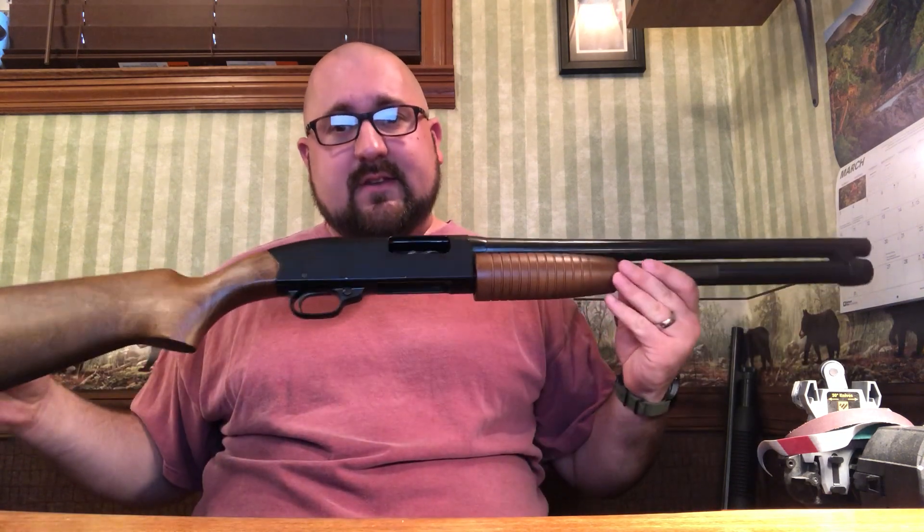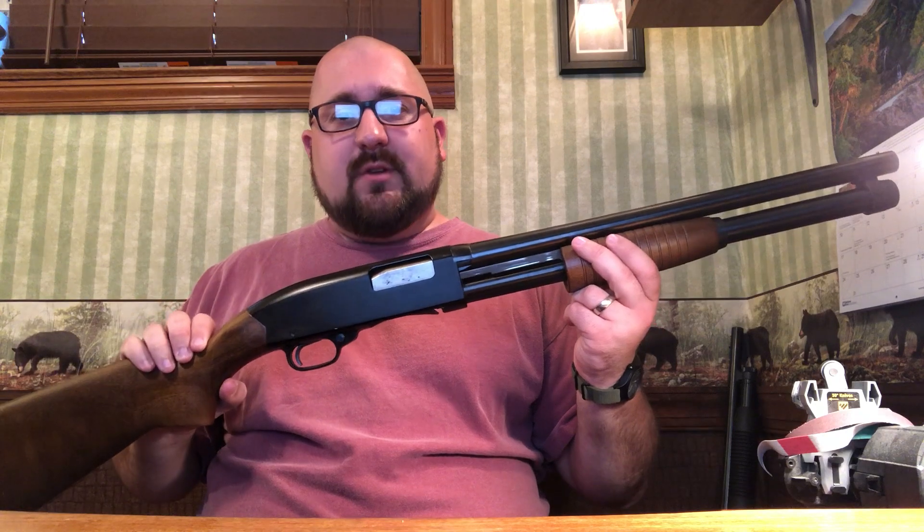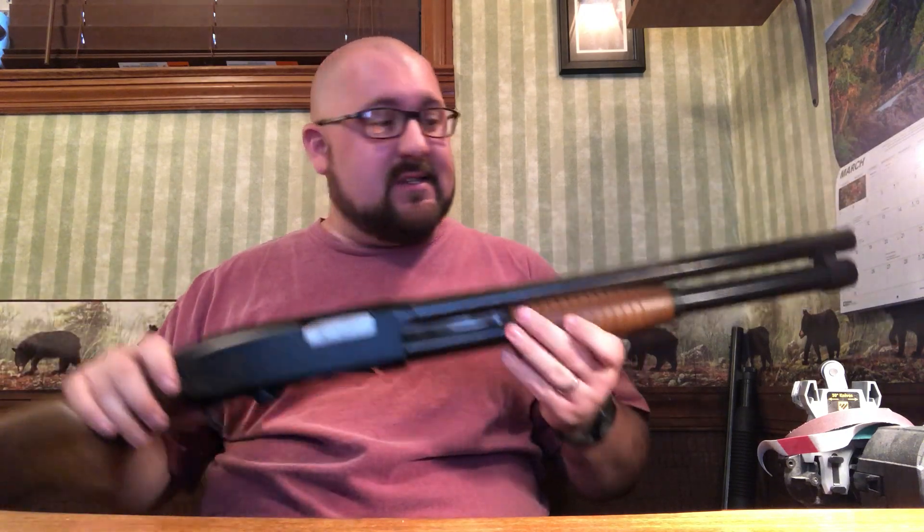I also have the Mossberg Maverick 88, something I've had for a couple years. I recently inherited this one — unfortunately my grandfather passed away in early January, and this was his go-to home defense firearm.